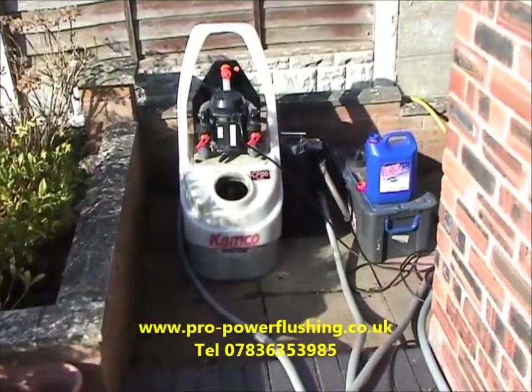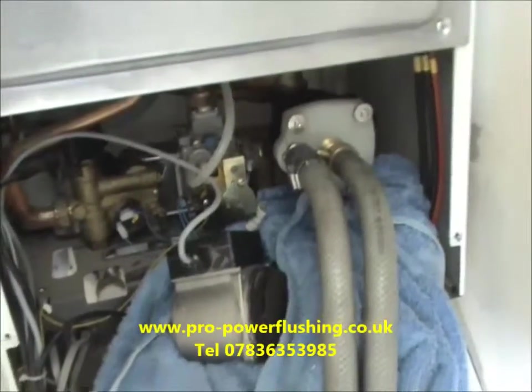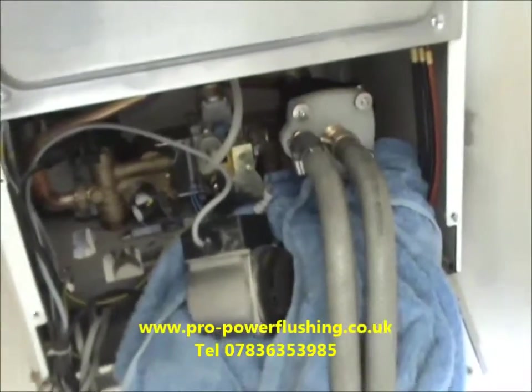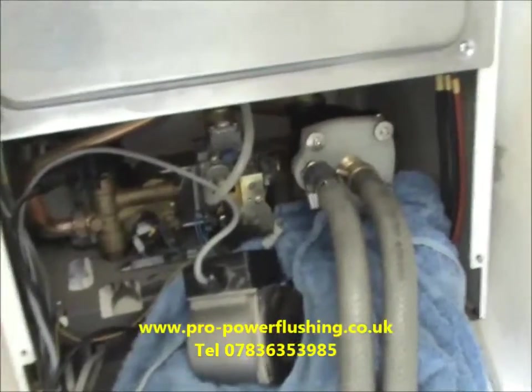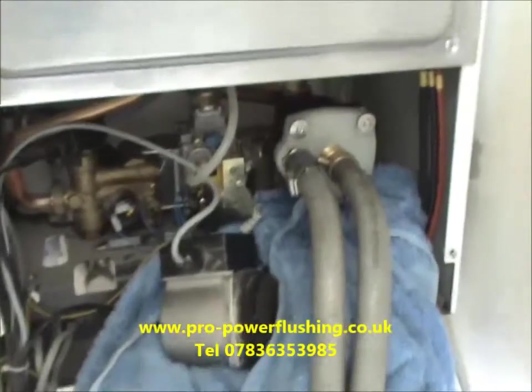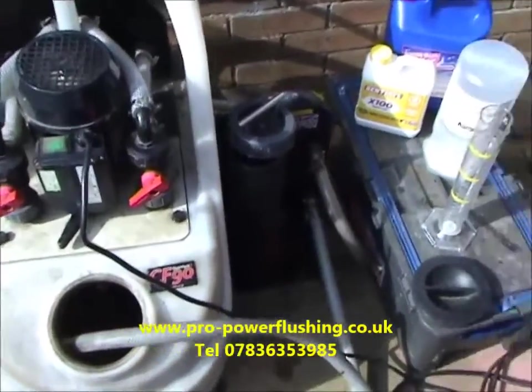Just back to this job — here we're showing where we hooked in with a pump adapter through the boiler. This means the boiler heat exchanger is getting flushed right the way through. The job's getting done 100% properly.